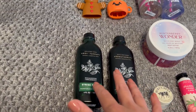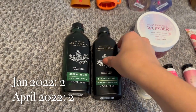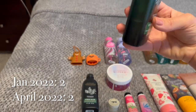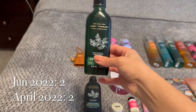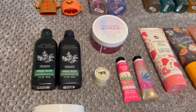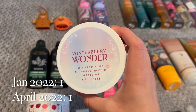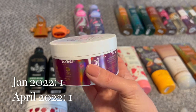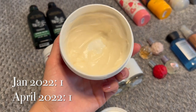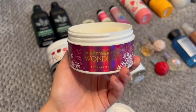I do have two body oils, both in Stress Relief Eucalyptus and Spearmint from the Aromatherapy Collection. This one has about a quarter left, so I have this one as a backup that I just picked up at SAS in the winter. And then I do only have one single body butter in Winterberry Wonder from a few years ago. I had this in my winter project use-it-up and got through quite a lot — I'd say I have about a third of it left. Doing pretty good on this one.